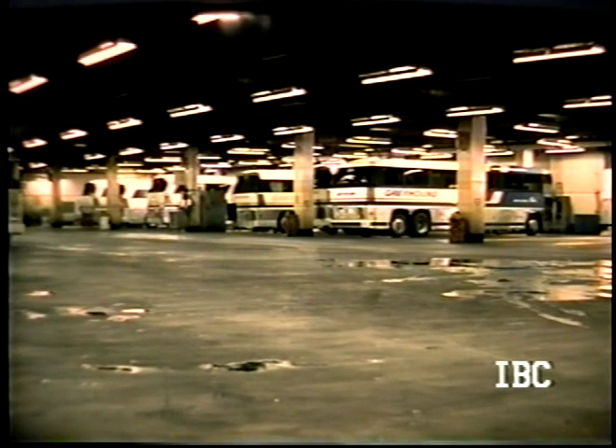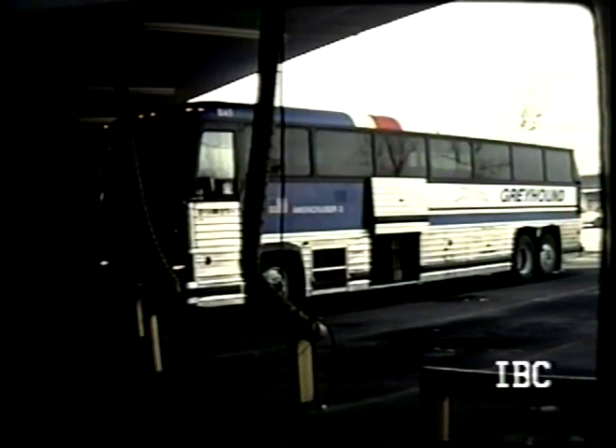Absolutely amazing what the greed merchants can do to such a beautiful institution as that was. Little Rock — 8147 on our way to Atlanta. Those big flexible tubes hanging down there are in-station air conditioning and heating in the winter. The buses had a place underneath the driver's window where you'd couple them up, so they could shut the car down and keep it cool or warm as the case may be.